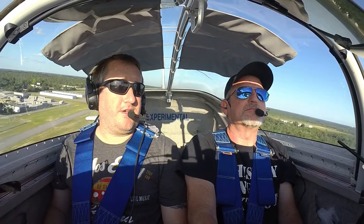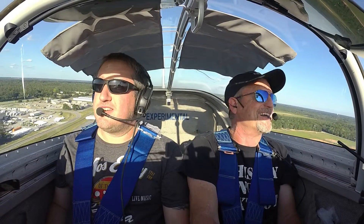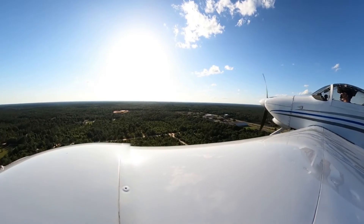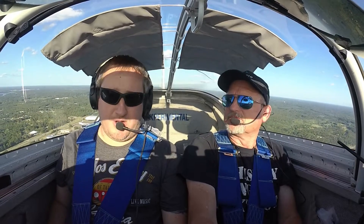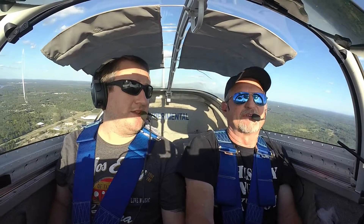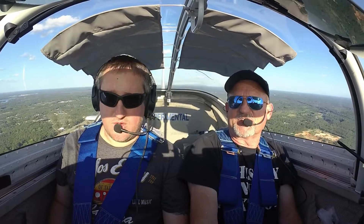I haven't taken off from this airport since I was like seven years old. I know a lot of the airspace around here because Eglin is kind of complicated — there's lots of restricted areas around here.